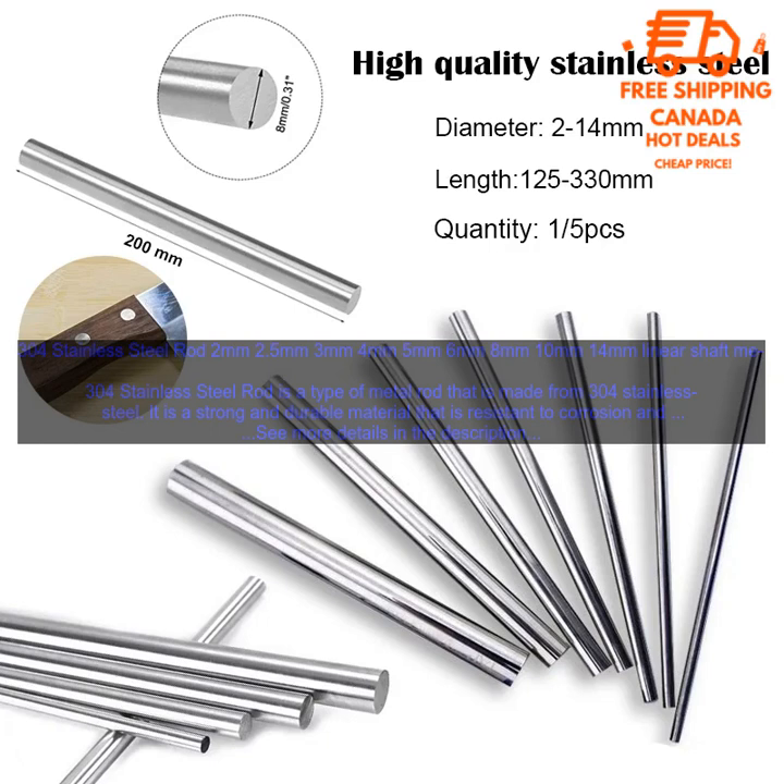Here are some of the common uses for 304 Stainless Steel Rod. Construction: 304 Stainless Steel Rod is often used in the construction industry — for example, in the construction of bridges, buildings, and other structures.